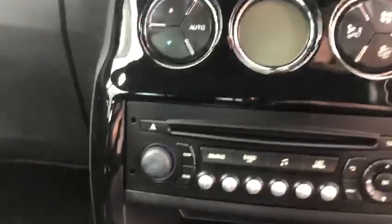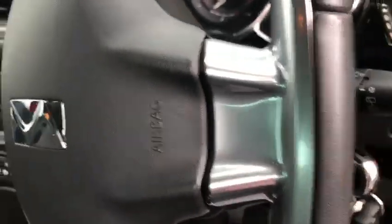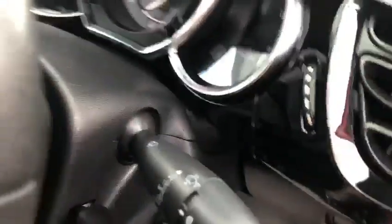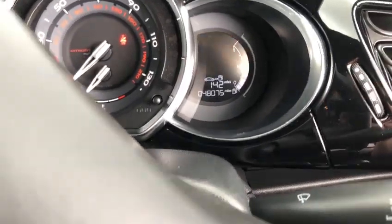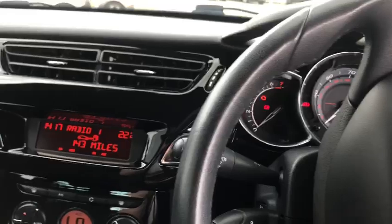It has a manual gearbox. Double-checking the mileage of the car — it's on 48,075. That will increase ever so slightly, only a few miles here and there, just moving the car through prep and around our storage sites.